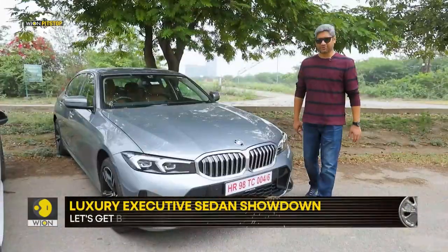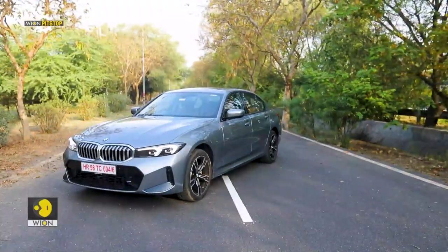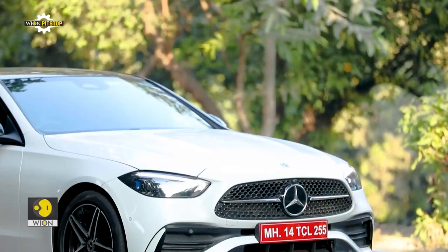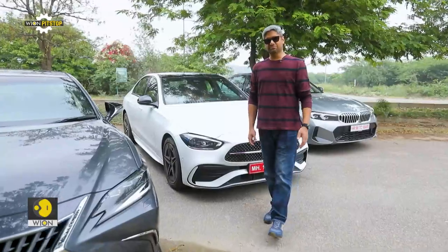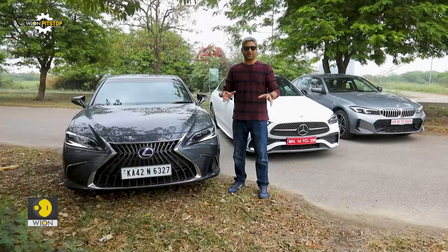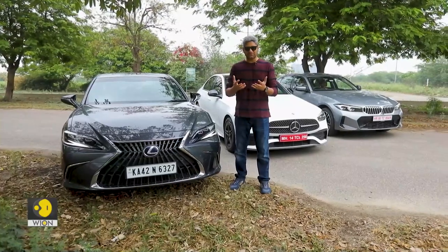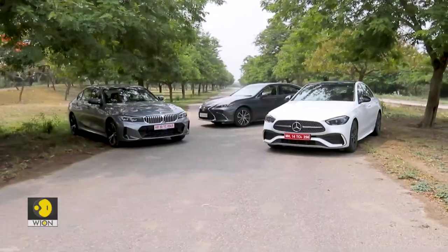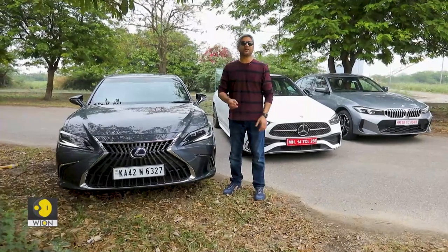The 3 Series Grand Limousine is a car that we have come to appreciate immensely and think that it has all the ingredients to make it the definitive car in its class. Then of course there is the C-Class, and in this 300D form, it is the most powerful non-AMG version of this product. Then the ES300H — well, it's a Lexus. We could have stopped right there, but the variance in their personalities makes for a very intriguing meetup. Three very different examples trying to find some commonality.